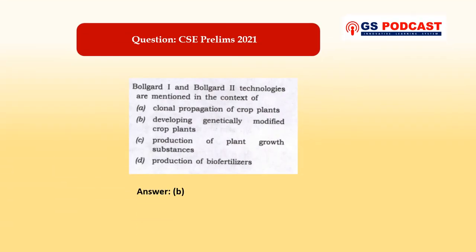Now let's look at a question asked in CSE Prelims. The question is: Bollgard 1 and Bollgard 2 technologies are mentioned in the context of — and four options are given. Option A refers to clonal propagation, which is the production of identical plants from vegetative parts of the parent plant such as stems, roots, and leaves. This is not a genetically modified process, so option A is incorrect.